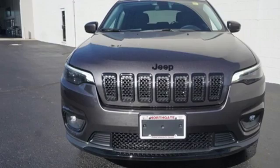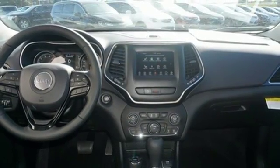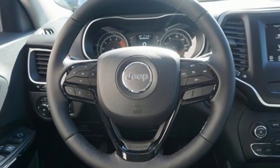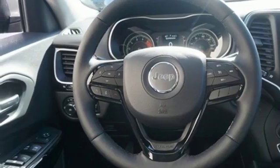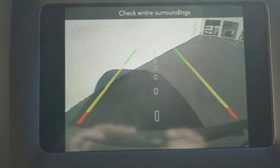Streaming audio, power heated mirrors, heated steering wheel, configurable instrument gauges, doors and push button start proximity key, front heated bucket seats, automatic transmission, active grille shutters, electronic shift on the fly, and V6 engine.